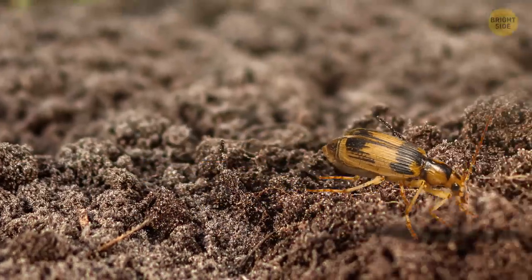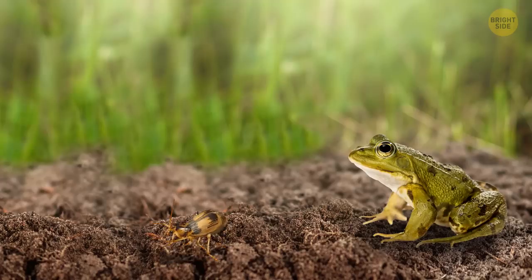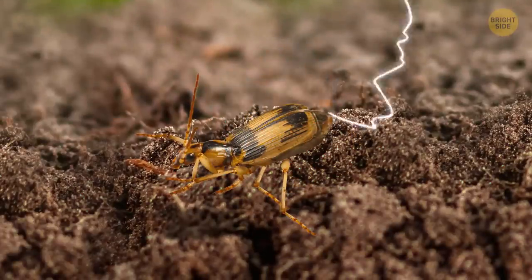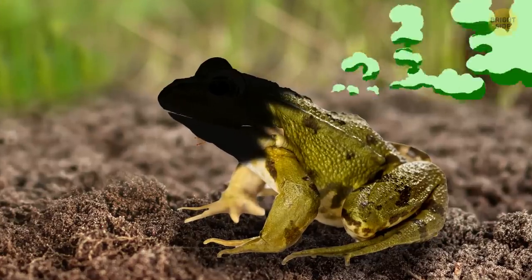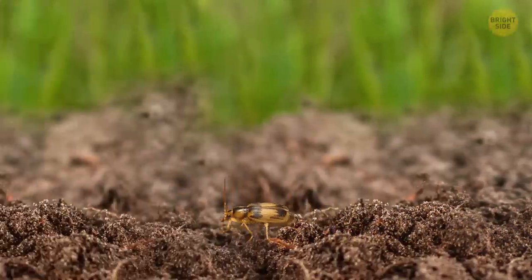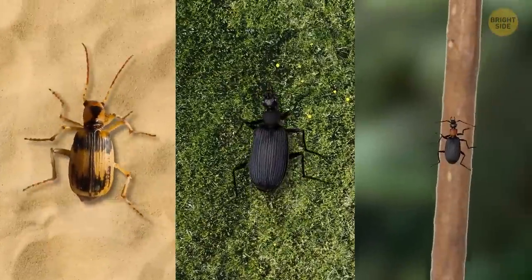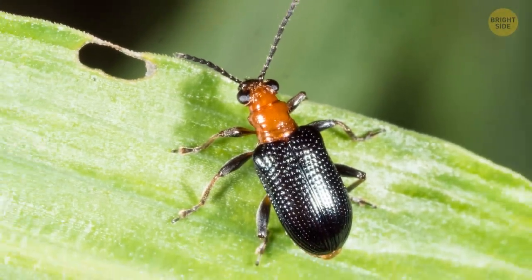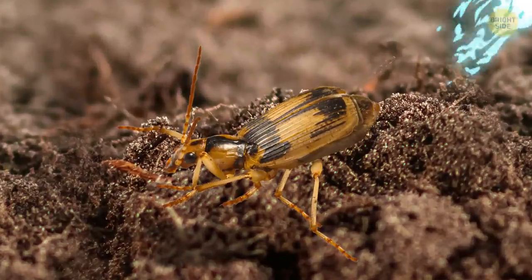The minuscule bombardier beetle has a unique talent. When threatened, it can shoot boiling hot poisonous acid from its backside. It uses the stinky chemical spray to ward off predators and lash out against other insects, and it works well — sometimes it even saves their lives after they've been swallowed. Frogs will often spit them back up once they taste their less-than-pleasant flavor. You might find one in many different ecosystems, from deserts to grasslands to thick forests. They're so versatile that they're found on every continent except Antarctica. You've probably never noticed one before because they're so tiny — only about the size of a fingernail.